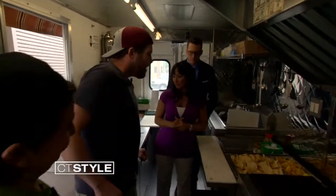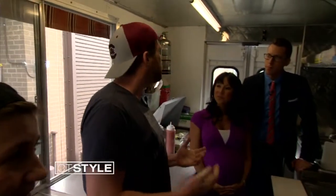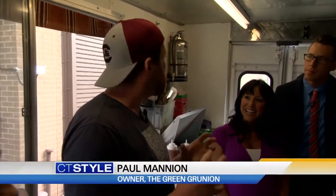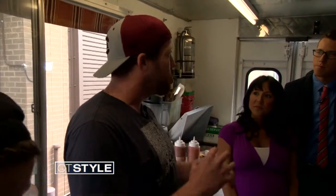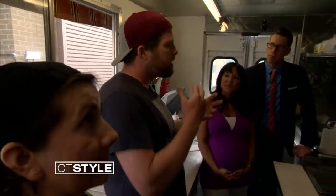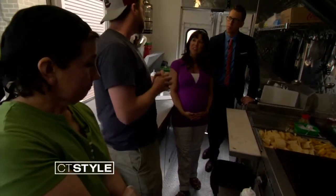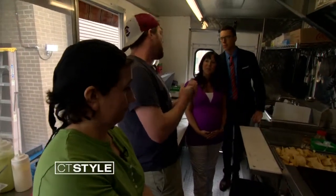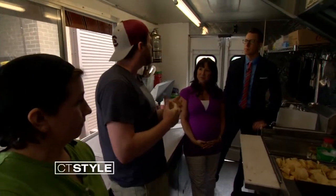So what do you specialize in? We specialize specifically in San Diego-style burritos. San Diego-style meaning a more component-based burrito, as opposed to Chipotle, which is filled with a lot of rice and beans. This is more whatever meat you choose — fresh-cooked pork, Bell & Evans chicken we slow cook, steak we butcher in-house.